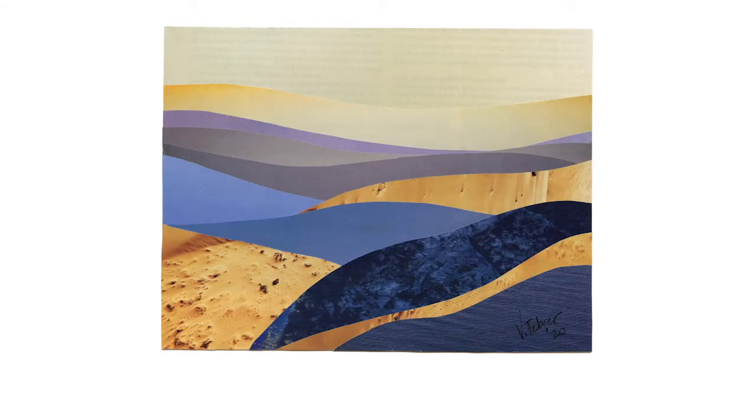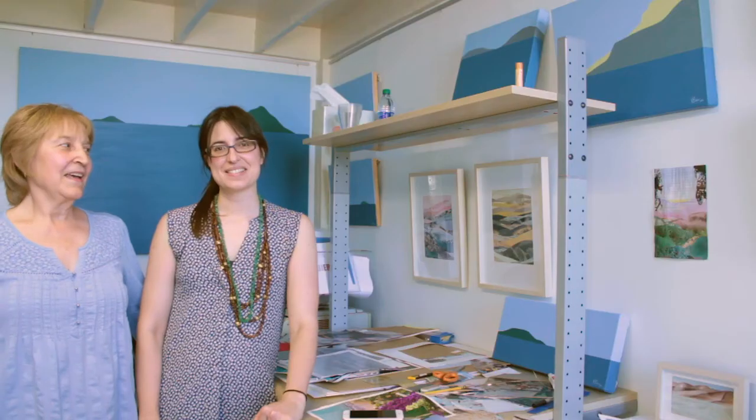Here's my finished work of art. I hope you like it. I can't wait to see what you create. Thanks everybody for making art with me and for visiting my studio. Hope to see you soon.